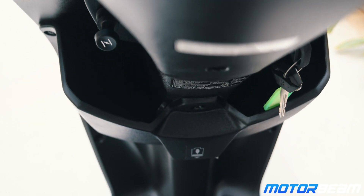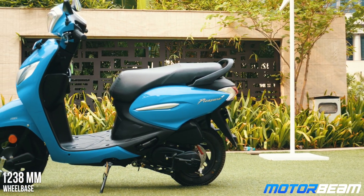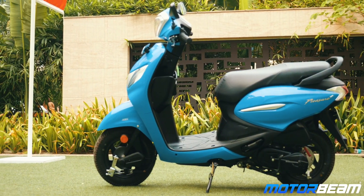On the practicality front, this scooter gets a pocket below the handlebar on each side. The under-seat storage is also decent and the footboard area is accommodating for short to medium-sized riders. Tall riders won't be very comfortable and the footboard area is a bit slippery as well.